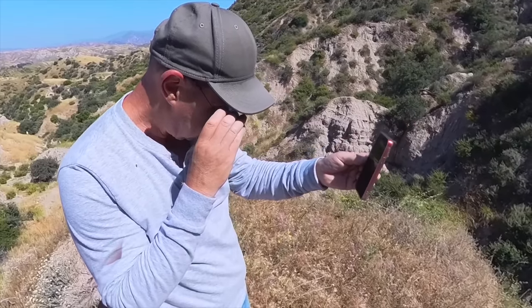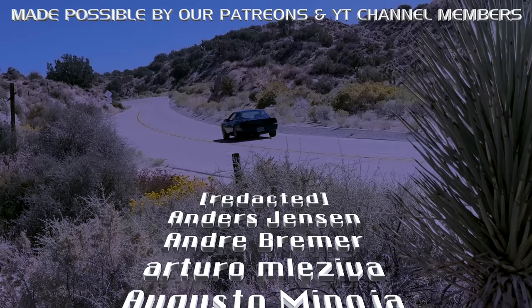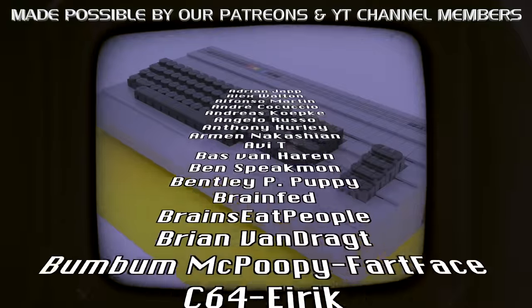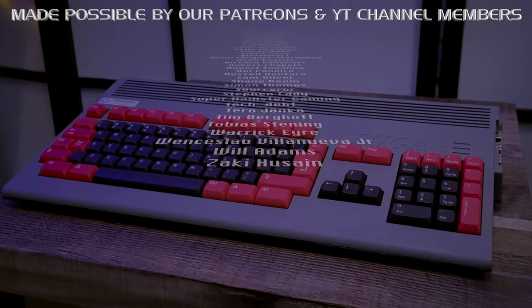Don't worry — join us again after we've got our breath back by subscribing and watching episode two coming up very soon here on Retro Recipes, where you'll discover with us whether or not that's the Duel truck and where we find something that has sat there for over 52 years that we were absolutely not expecting. Until then, thanks for watching — subscribe and support below. Cheerio. If that's not the cab of the truck, I'll eat it.